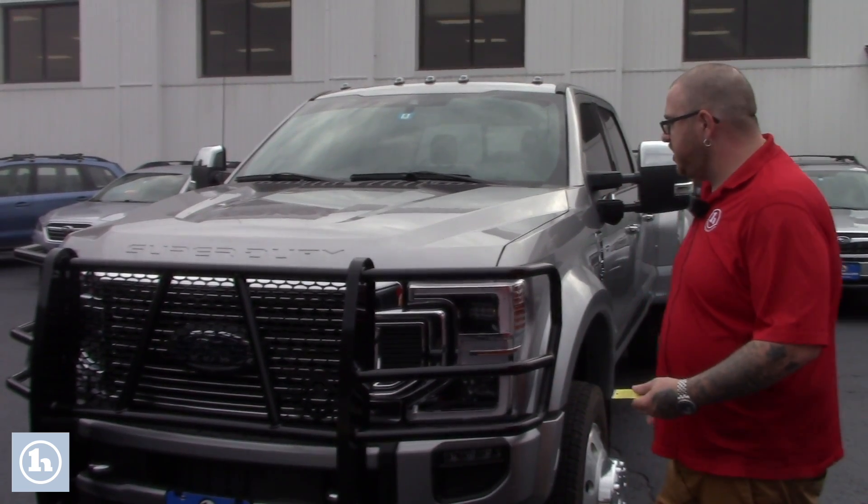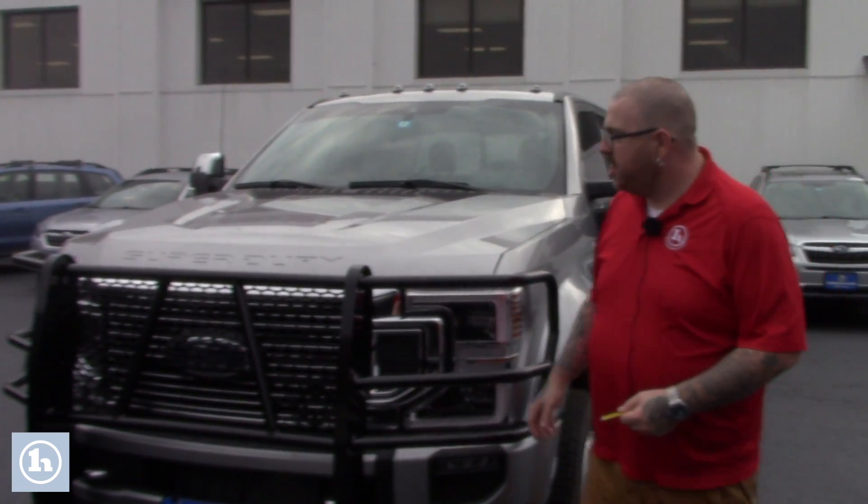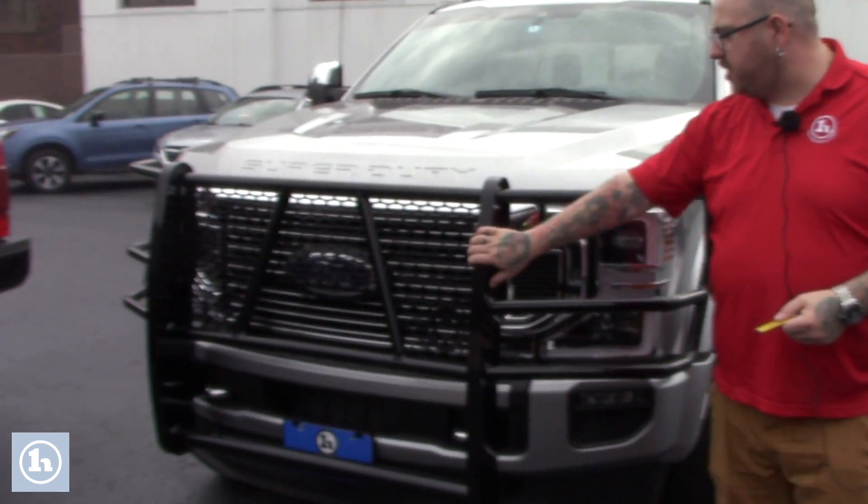As you'll see, it's in beautiful condition and is loaded with great features with that Platinum package. You do have the aftermarket brush guard on your front bumper here.